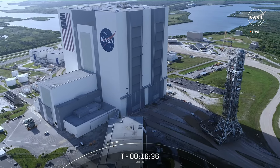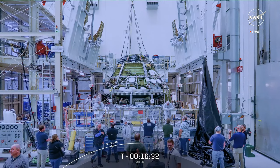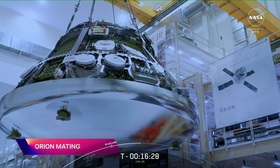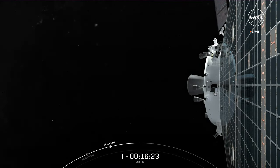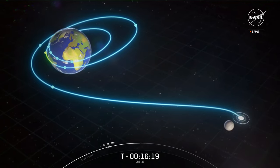Preparations for NASA's Artemis 2 mission are underway at Kennedy Space Center. Engineers inside the Neil Armstrong Operations and Checkout Building connected the two major components of the Artemis 2 Orion spacecraft: the crew and service modules. Once in space, these important pieces of hardware will fly the Artemis 2 crew around the moon and back.